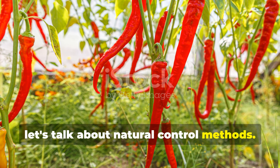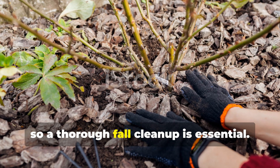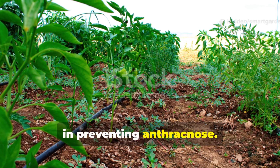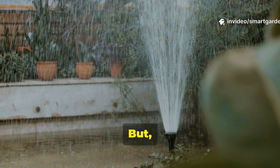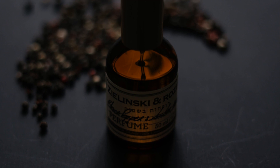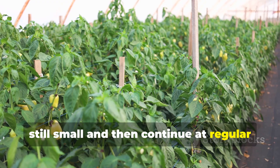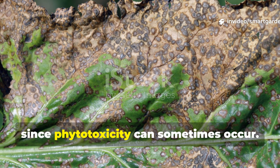Cultural practices form the backbone of anthracnose management. The pathogen overwinters in plant debris, so a thorough fall cleanup is essential. Remove all pepper plant residue from your garden and either burn it or dispose of it in municipal waste — never compost any infected material. Water management is also super important in preventing anthracnose. Since the spores spread through water splash, drip irrigation or soaker hoses are far preferable to overhead sprinklers. If you do have to use overhead watering, try to do it early in the morning so your plants have plenty of time to dry before evening. Copper-based fungicides approved for organic use can be effective against anthracnose, but timing is absolutely critical. Applications should start when fruits are still small and then continue at regular intervals throughout the growing season. Just be cautious with copper applications in areas with high humidity, since phytotoxicity can sometimes occur.